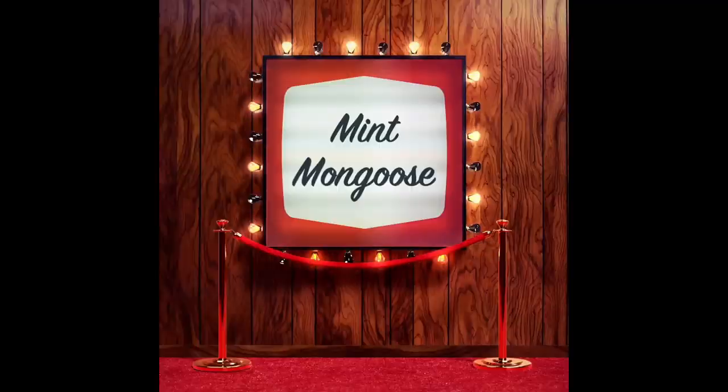Hey guys, welcome back to the channel! Today in the spotlight we have Mint Mongoose. Mint Mongoose is a monthly jewelry subscription — I think I paid $12 a month — and you get three pieces of jewelry. Usually it's a necklace, earrings, and then either a watch, a ring, or a bracelet. So let's get cracking into it!